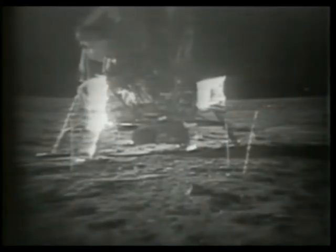Tranquility Base, this is Houston. We're reading neither one of you but standing by. They were having that trouble inside a while ago — bumping against metal. Apparently they're maneuvering around now, getting all set up to repressurize. Mission control is trying to clear up voice communication with the crew.